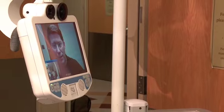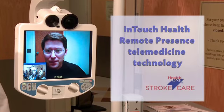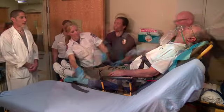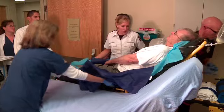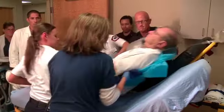The InTouch Health remote presence telemedicine technology is an advanced computer system that allows a neurologist off-site to immediately assess and direct treatment for a stroke patient. He has an 18-gauge IV in his left AC, bloods are taped to the bag, no known drug allergies. Any questions for us? Let's go ahead and get him on over.